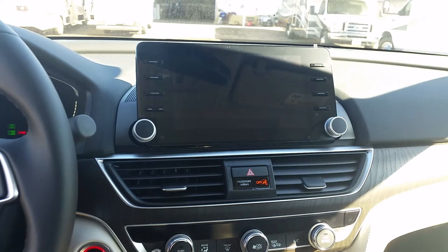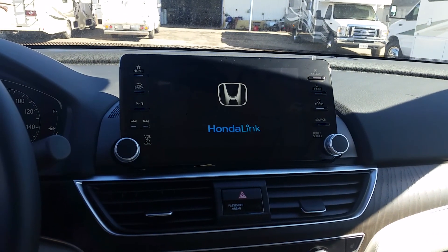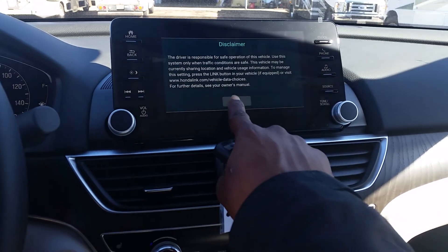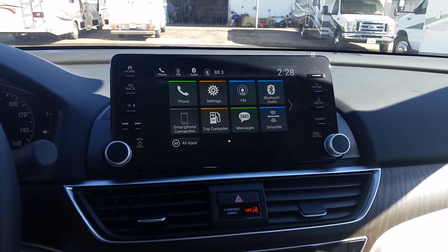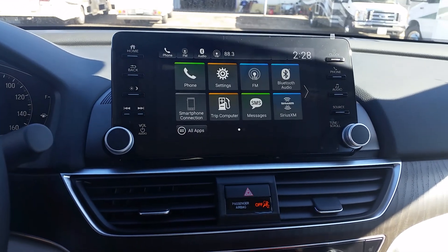This screen is standard even if you get a base model LX, you'll still have this screen full of apps. I really like the Apple CarPlay and Android audio because you don't have to go all the way up to the EXL with navigation — you can just use your phone and the same maps will be integrated.